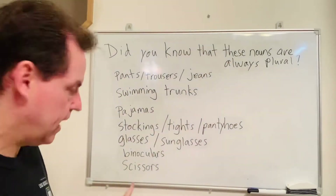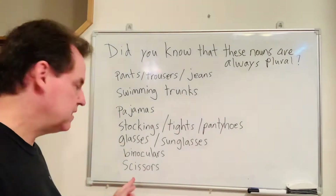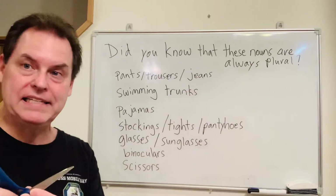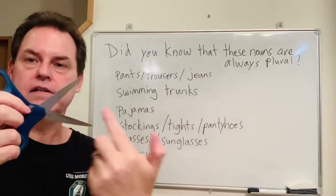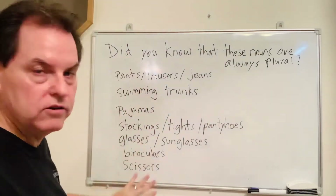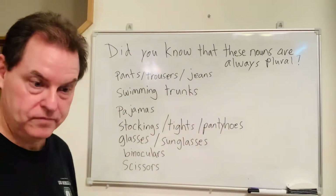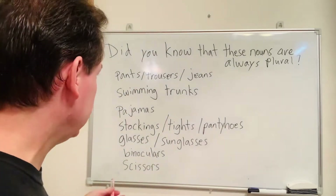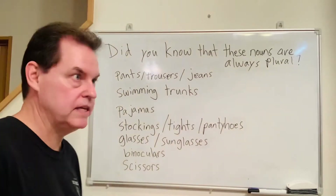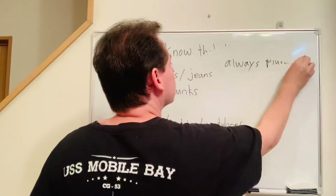And then we have scissors. I guess it's because one, two — two blades. So scissors. These words are all always plural — more than one. Let me go over some examples on how to use them in sentences.